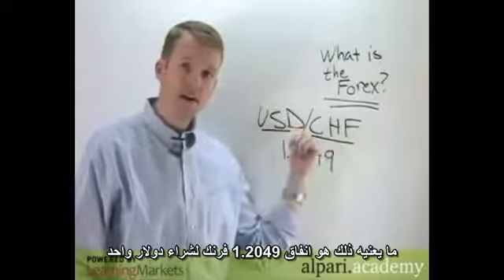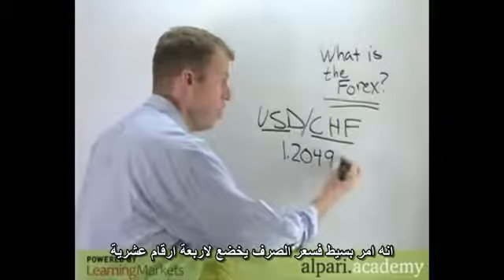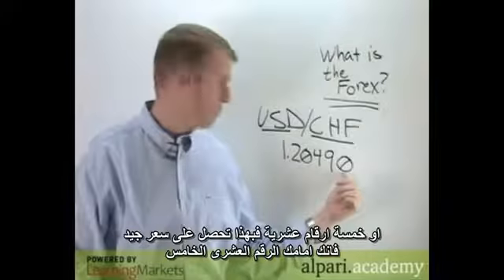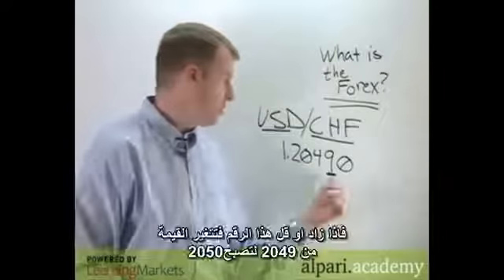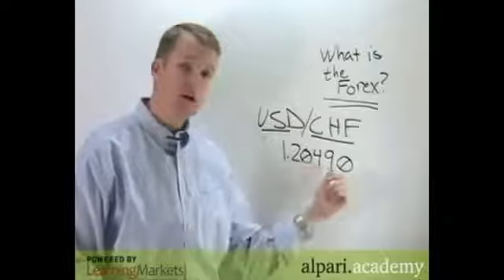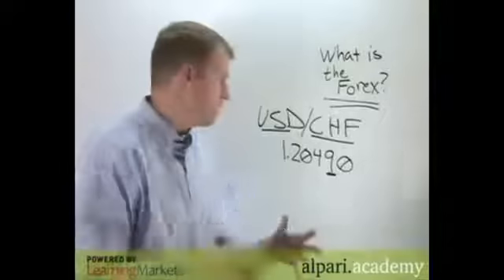That means it costs 1.2049 francs to buy a dollar. Exchange rates are typically carried out to the fourth or fifth decimal place when you're getting really good pricing. This decimal place here is called a pip. So if we go from 2049 to 2050, we've moved up one pip — you'll hear forex traders use that term all the time.